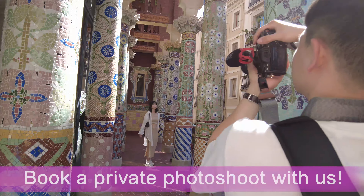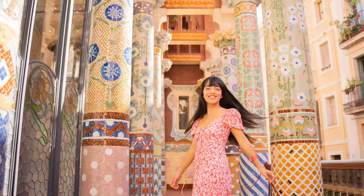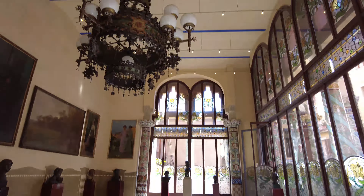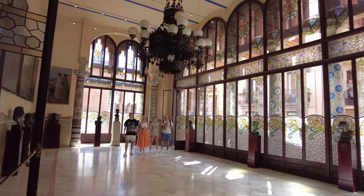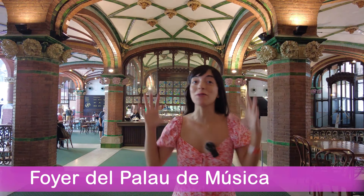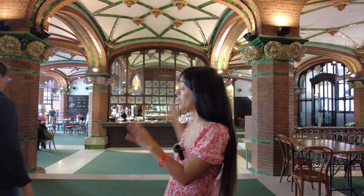If you want to book a private photoshoot at this amazing spot in Barcelona, I'll leave you the link in the description of this video. From my website, we can have the most fun photoshoots in Barcelona. Another exceptional spot here at the Palau de la Música is the Foyer, where there's a cafeteria — even if there are no performances, you can come and have a coffee. Super worth it.